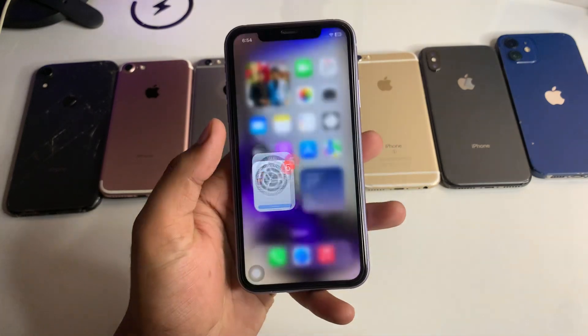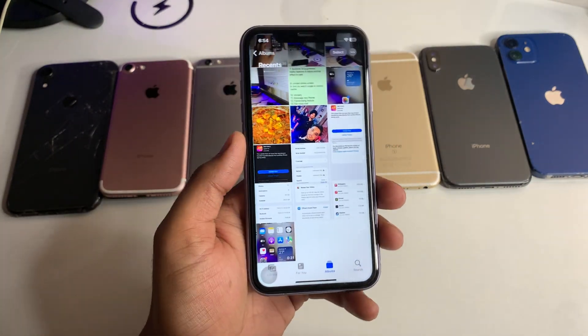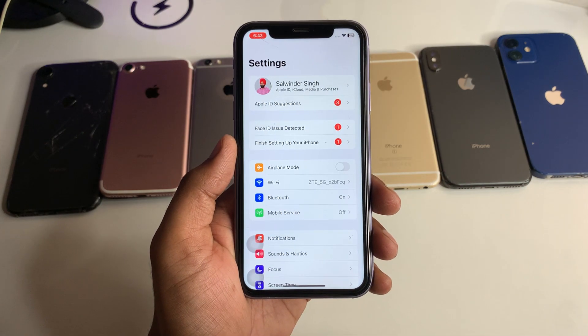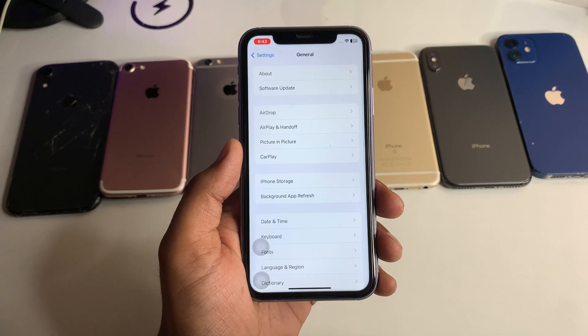I have already done a screen recording of that fix because in my case the update was not showing. You can see here — this is my iPhone 11. Just open Settings first and jump to the General section.